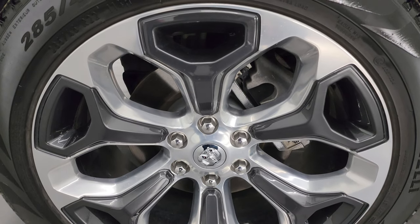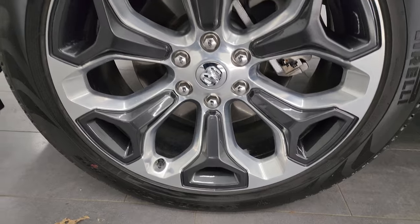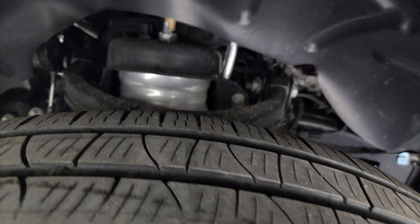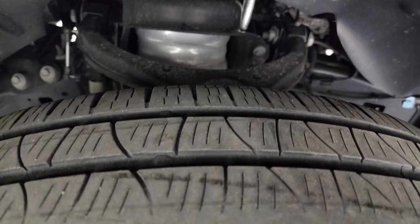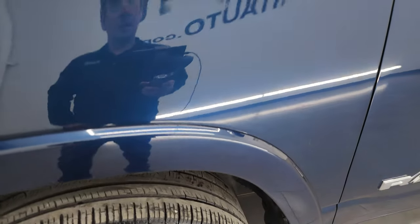The 22-inch painted and polished aluminum wheels are pretty impressive. It has Pirelli Scorpion 285/45 R22 tires and I would say they have right around half the tread left on them. Frame and underbody is in excellent shape. It does have the four-corner air suspension as well. This is a one-owner clean title history, clean Carfax from right here in Wisconsin.